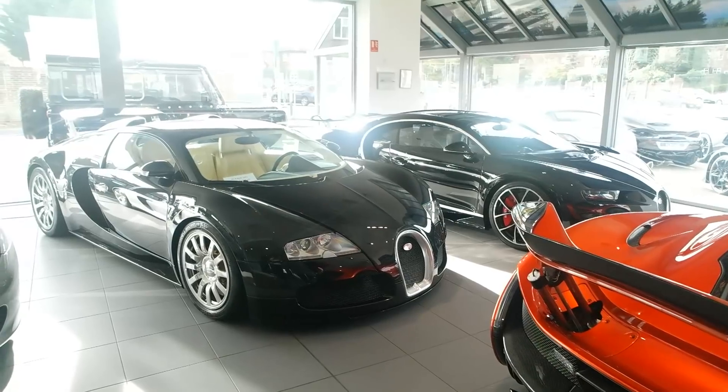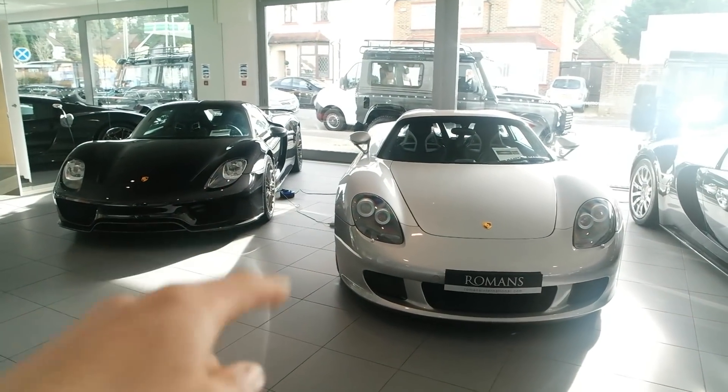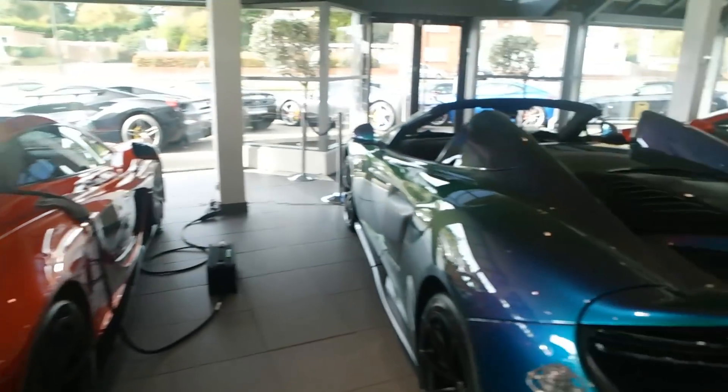I wasn't joking when I said there would be some awesome cars. Not only do we have a P1 here, but a 918 and Carrera GT parked next to each other. We also have a Veyron next to a Chiron. That isn't too bad at all — it's certainly not every day that you see those two parked next to each other, let alone the other two as well.